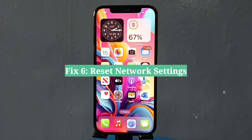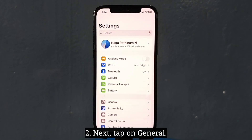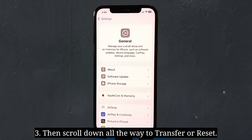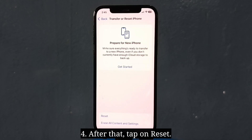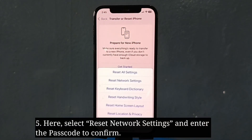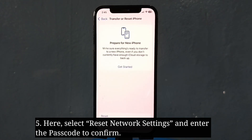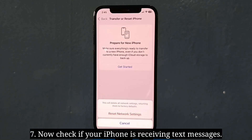The sixth fix is to reset network settings. First, launch the Settings app, then tap on General, scroll down all the way to Transfer or Reset iPhone and tap on it. After that, tap on Reset, then select Reset Network Settings and enter the passcode to confirm. Select Reset Network Settings from the pop-up menu to confirm, then wait until your iPhone turns off and turns on. Now check if your iPhone is receiving text messages.